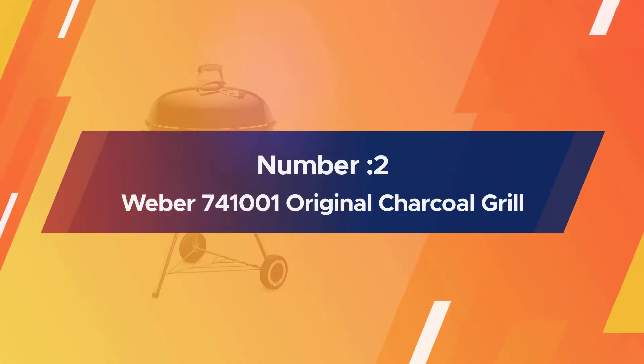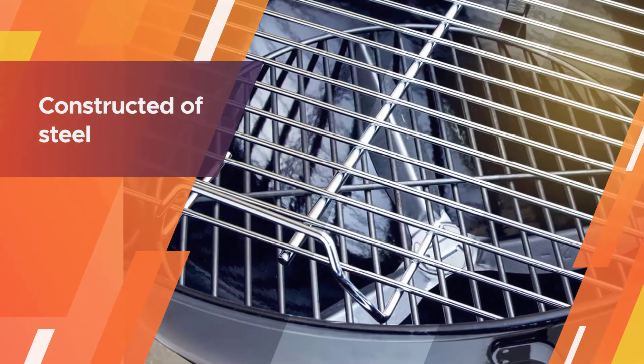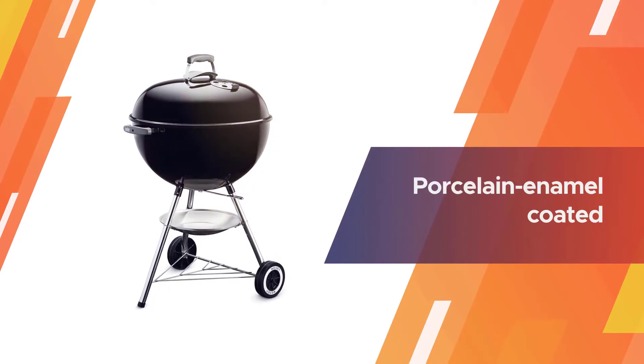Number two: the Weber 741001 Original Kettle 22-inch charcoal grill. The Weber Original Kettle 741001 is a well-rounded and reliable charcoal grill that beats its competitors by a landslide.